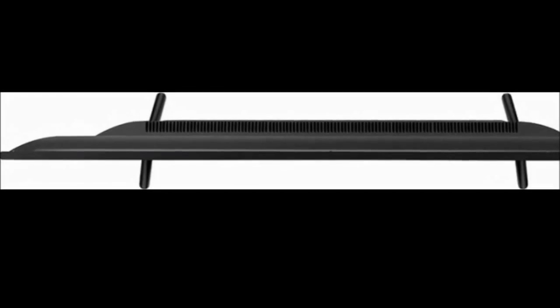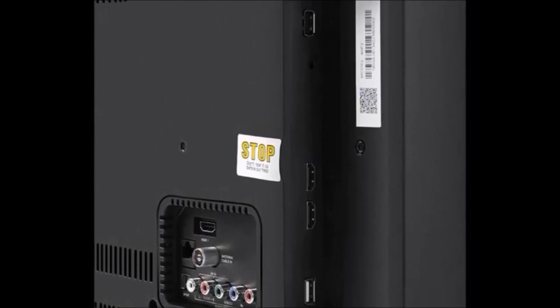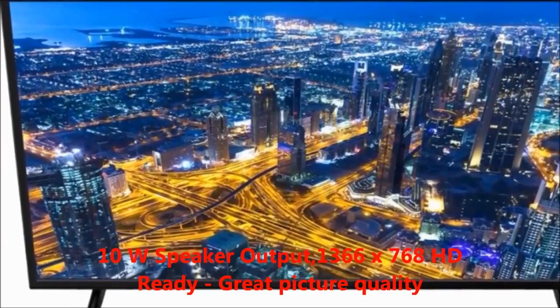Hi friends, welcome to my Dream View channel. I would like to explain about the iFalcon TCL LED Smart TV F2, 81.28 centimeters. First, I would like to explain about the features. The key features are 10 watts speaker output.